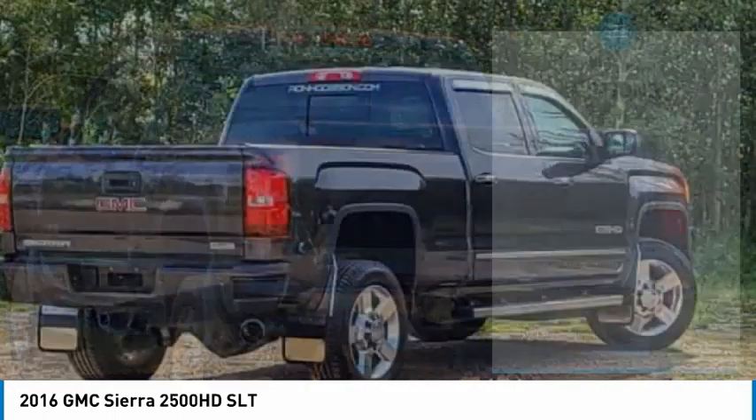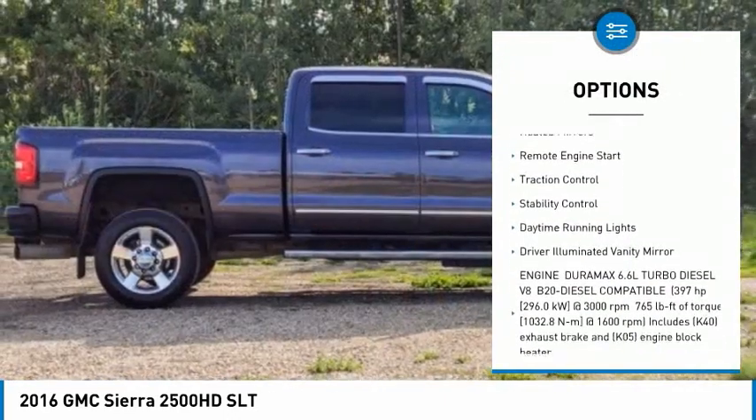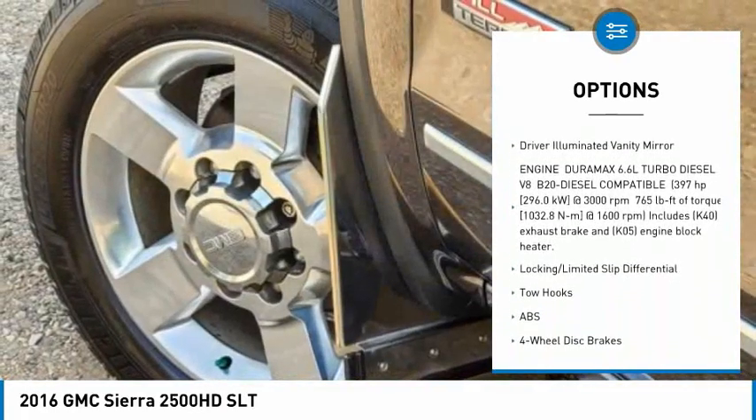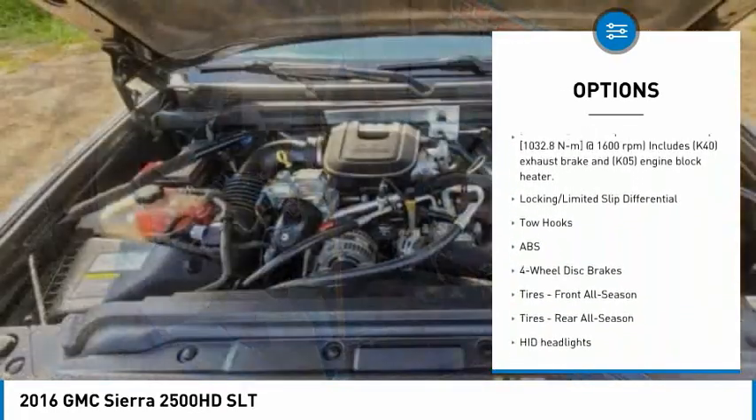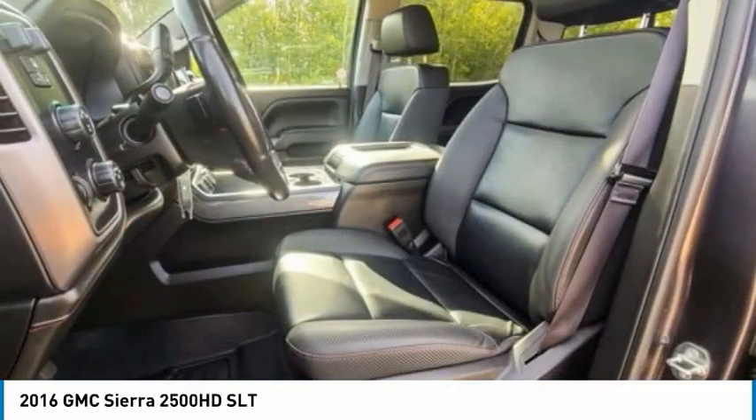Here are some of this vehicle's great options: tire pressure monitor, four-wheel drive, tow hitch, chrome wheels, heated mirrors, remote engine start, traction control, stability control, daytime running lights, driver illuminated vanity mirror.